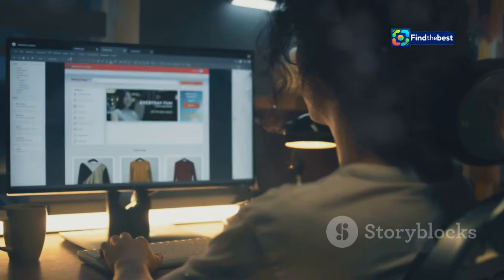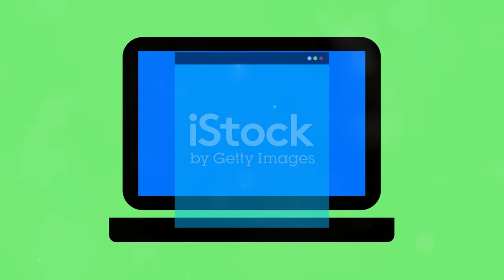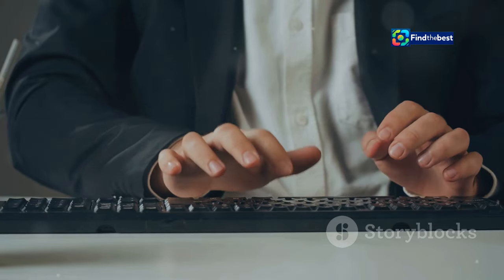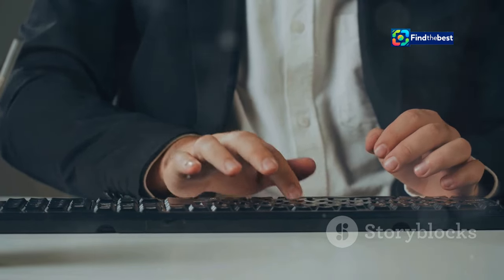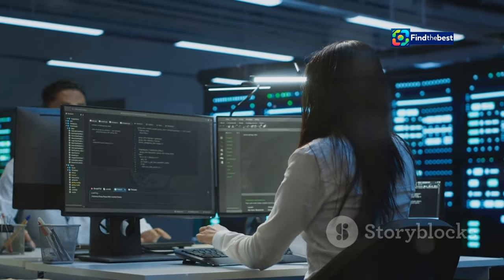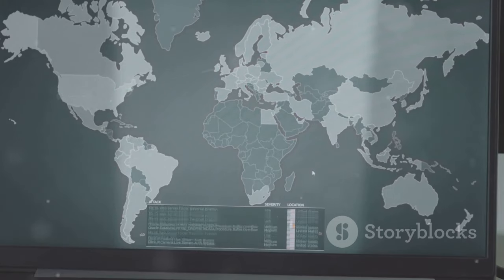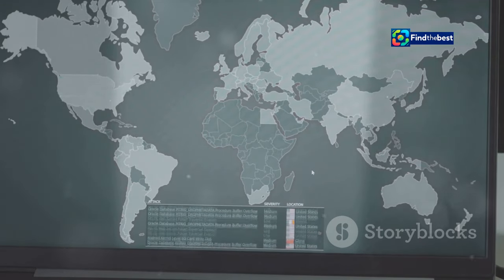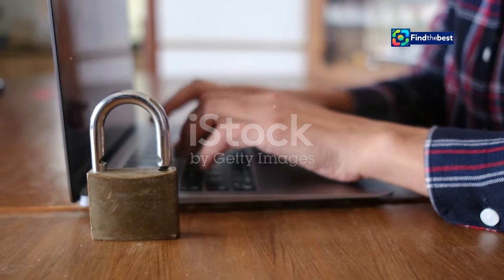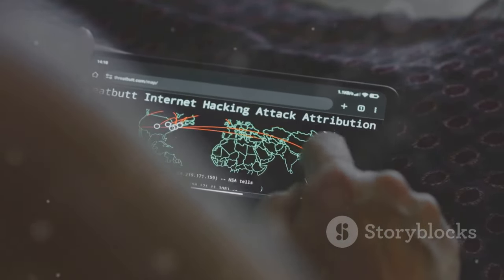We've all been there — you're browsing the internet, eager to explore a website, only to be met with a disheartening message: access denied. It's like hitting a brick wall in the digital world, a frustrating experience that can disrupt your online journey. But why do websites block access in the first place? Understanding the reasons behind these roadblocks is crucial for navigating the online world effectively.